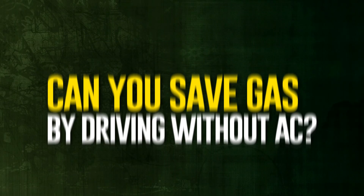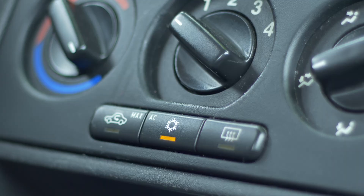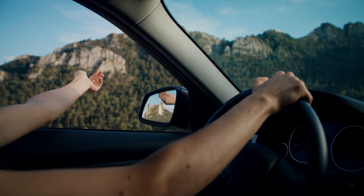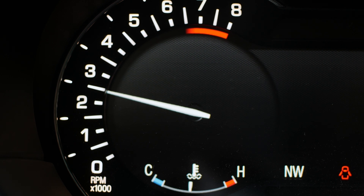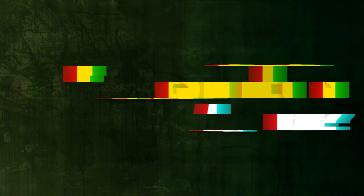Can you save gas by driving without AC? In an attempt to save gasoline, you could close the windows and turn off the air conditioner, but it's unlikely to be effective. Even though the air conditioner won't require power to operate, opening the windows can add drag to the vehicle, which may result in increased fuel consumption. To make up for the drag, the engine has to run harder. Consequently, even though the air conditioner requires fuel to operate, it's usually preferable to leave it running.